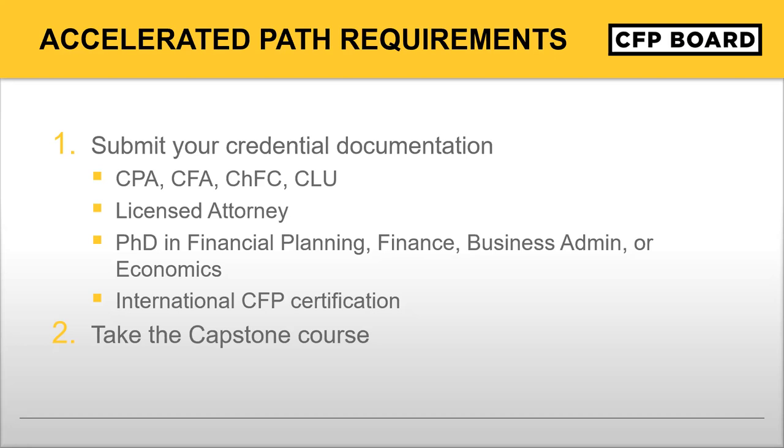Once you've done that, the only requirement to meet our education requirement is to take the capstone course. That capstone course can be taken at any registered program that offers it. So your credential plus the capstone course means you meet our education coursework requirement, and you would then be ready to take the CFP certification exam. It's crucial, even if you meet our coursework requirement through one of these credentials, to prepare adequately for the comprehensive exam. Most candidates will take anywhere from three to six months after completing the capstone course to prepare for the exam.